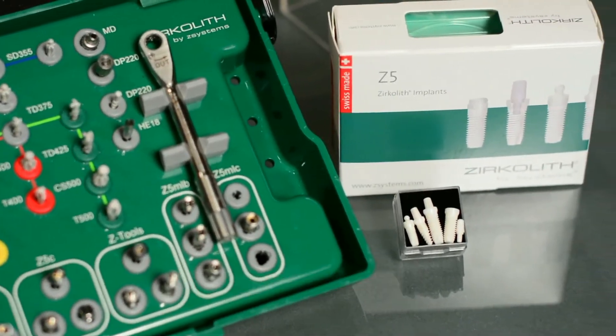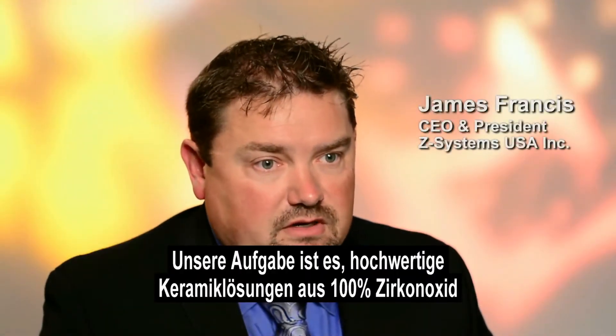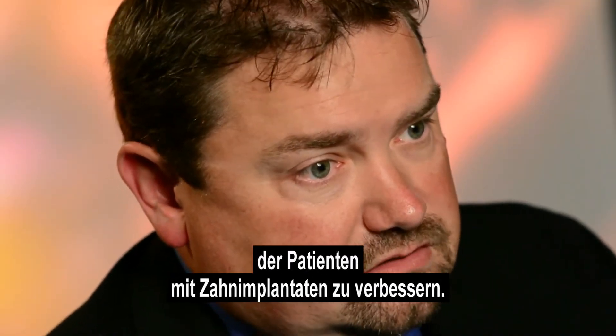Z Systems USA is a subsidiary of Z Systems. Our mission is to develop and provide high-performance ceramic, all-zirconia dental implant solutions to the dental implant market, to help improve the quality of life for dental implant patients.